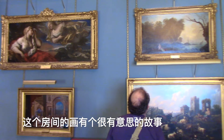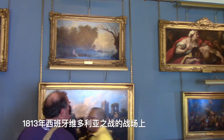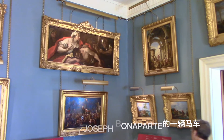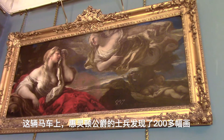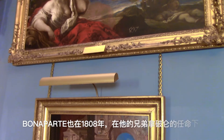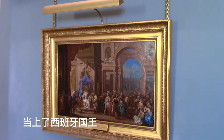The paintings in this room have an interesting story. On the battlefield of Vitoria in Spain in 1813, the Duke of Wellington captured the carriage of Joseph Bonaparte. Wellington's soldiers discovered more than 200 paintings in this carriage. They had been seized from the Spanish royal collection by Bonaparte, who in 1808 had been made king of Spain by his brother, Napoleon.